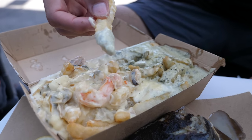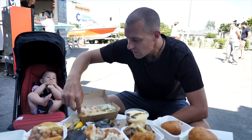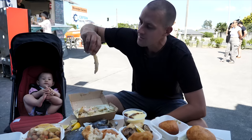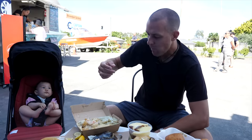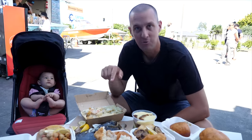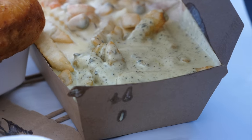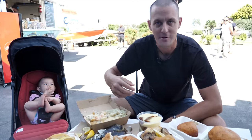Loaded fries with creamed pawa. The other side is covered in seafood chowder. Both of those are delicious, both are very creamy. A good hit of the seafood in there too. Anything loaded onto fries - winning.